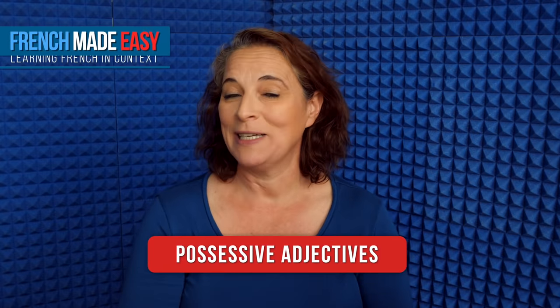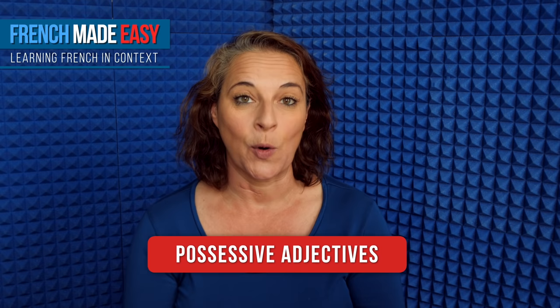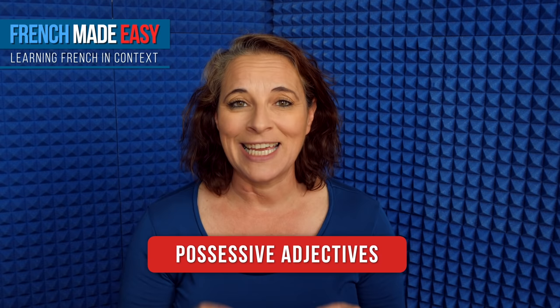Bonjour! In today's French Made Easy video, we are going to look at possessive adjectives. So, how do you say my and your and his in French? Now, repeat each sentence after me.